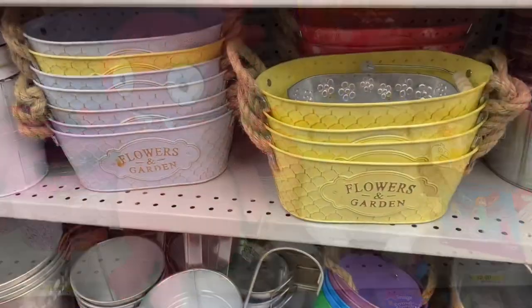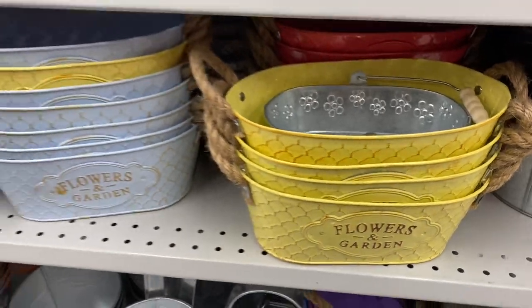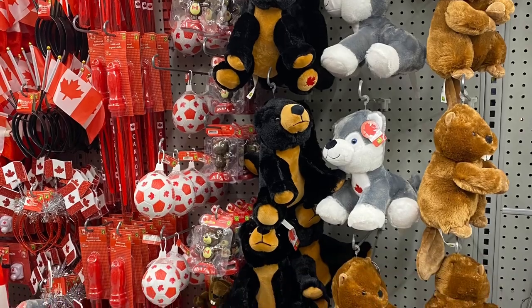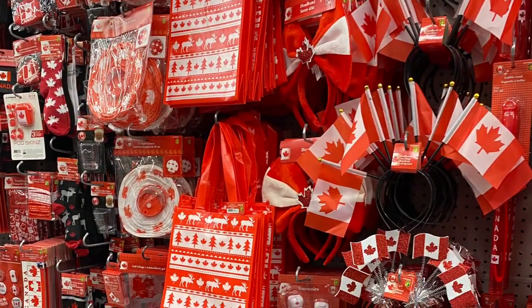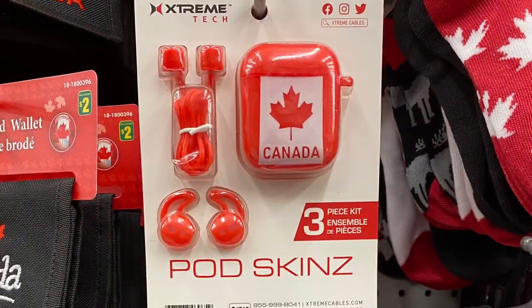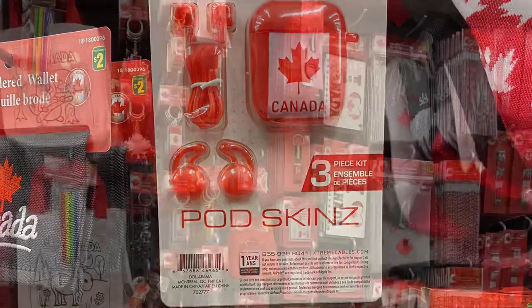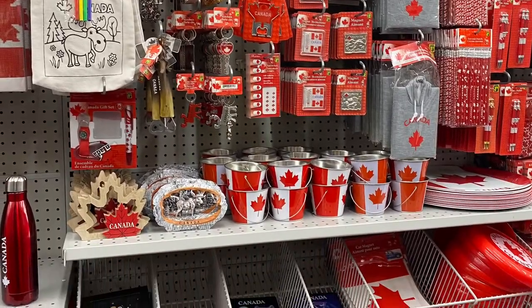They had some pretty planters — love the yellow, there was a blue and a coral. It says flowers and gardens. And they had, of course, a Canada Day section with lots of cute finds: there's a beaver, a husky, black bear, polar bear, moose. They had all the bags and the flags. So if you're looking for some Canada Day merchandise and decor. This was going to be a three-piece kit — the pod holder, earbuds — that was different. And they had the keychains and the color-your-own bag.